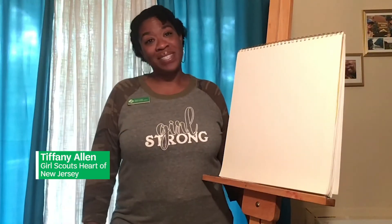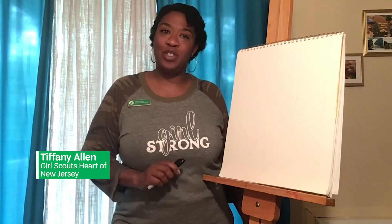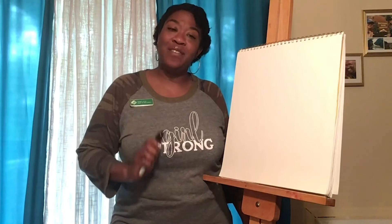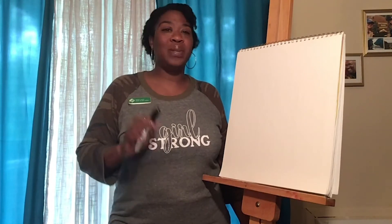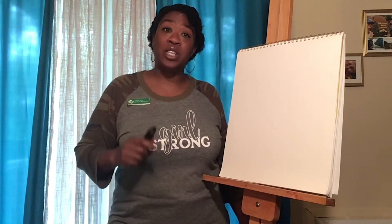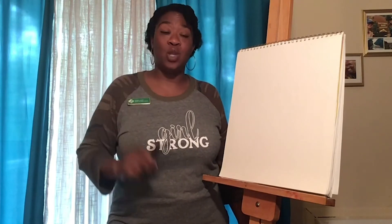Hello Girl Scouts! My name is Tiffany Allen and I'm the STEM Experience Manager at the Girl Scouts Heart of New Jersey. The Girl Scouts Heart of New Jersey is a council located in the state of New Jersey, which is in the northeast corner of the United States. We here at the Heart of New Jersey would like to say hello and welcome all the girls from all over the United States and the world watching this video. As the STEM Experience Manager, I get the opportunity to introduce girls to amazing people, places and things in the world of STEM.